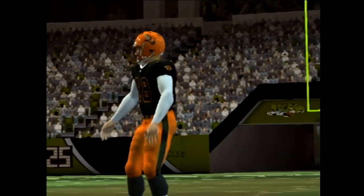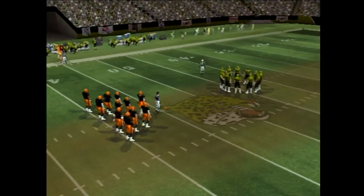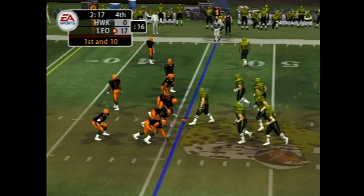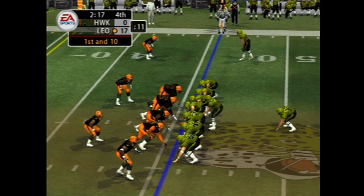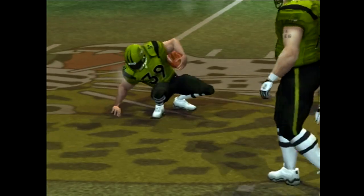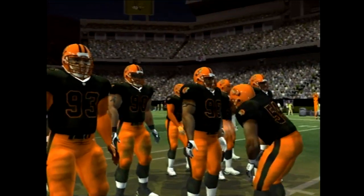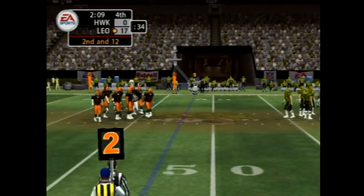They go for it and end up turning it over on downs. In this type of situation, the team needs to try anything they can to get into the end zone — this time they fell short. Almost at the two-minute mark now. They'll go from the I formation. Traylor got very good penetration there, couldn't find any success in the middle. That's where it all starts with alignment — whoever can take control and dominate in the trenches is going to have a huge advantage. Two-minute warning coming up.